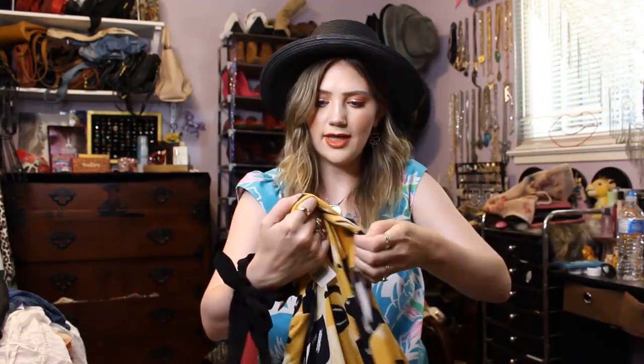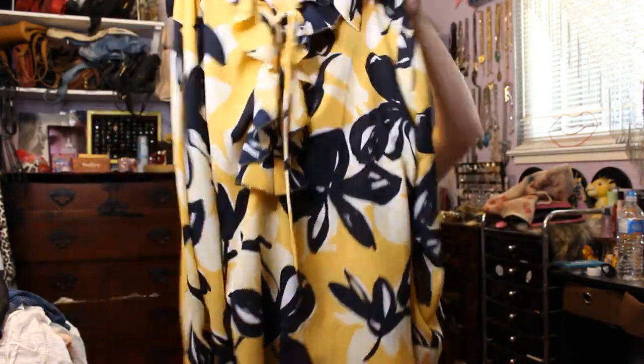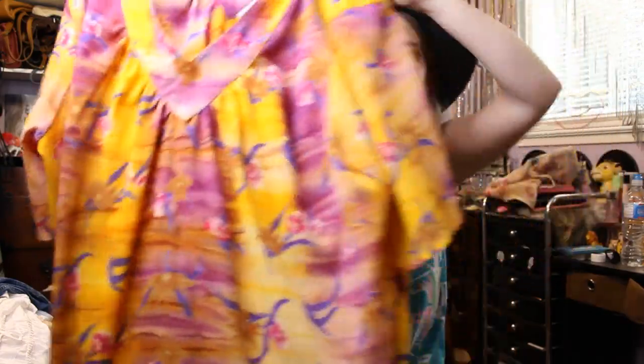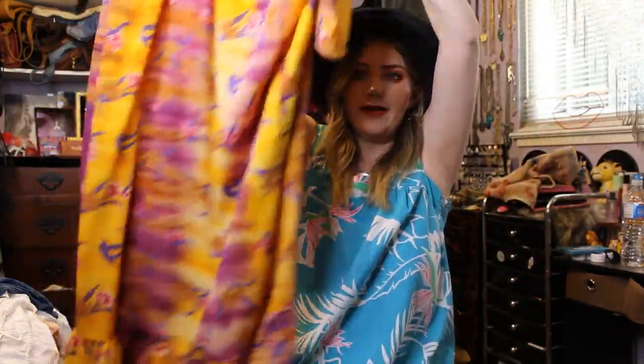Then I got this yellow top by Ann Taylor. I just love the bold print of it and the exaggerated cuffs and the little tie-up detail. And then I've really been loving yellow, so I was excited to find this little moo moo — it's purple and yellow and pink with flowers. Very glowy.